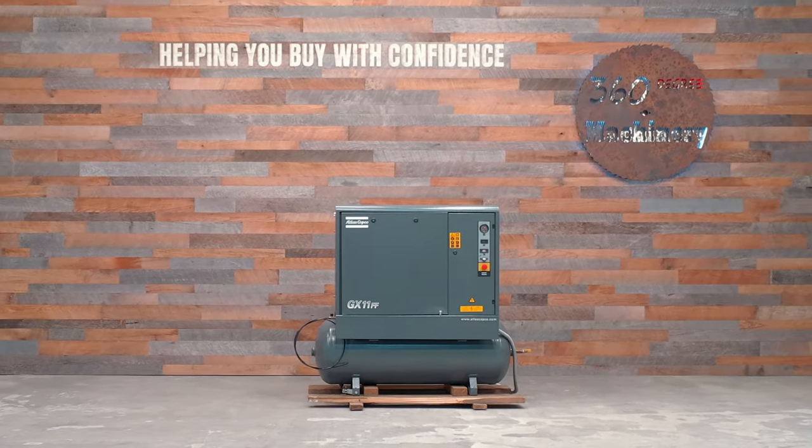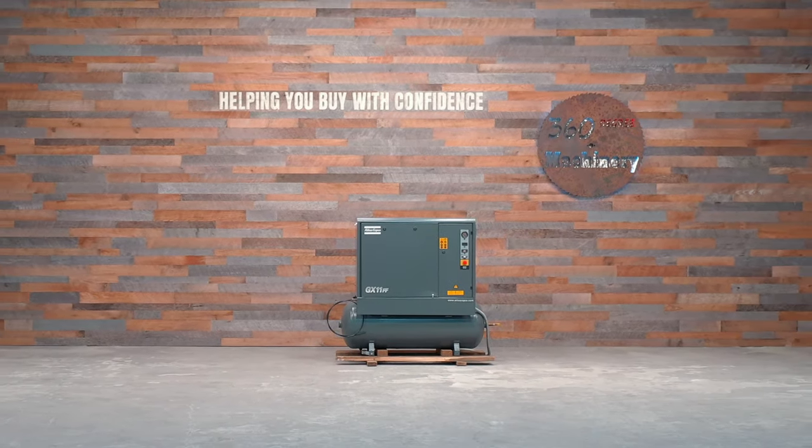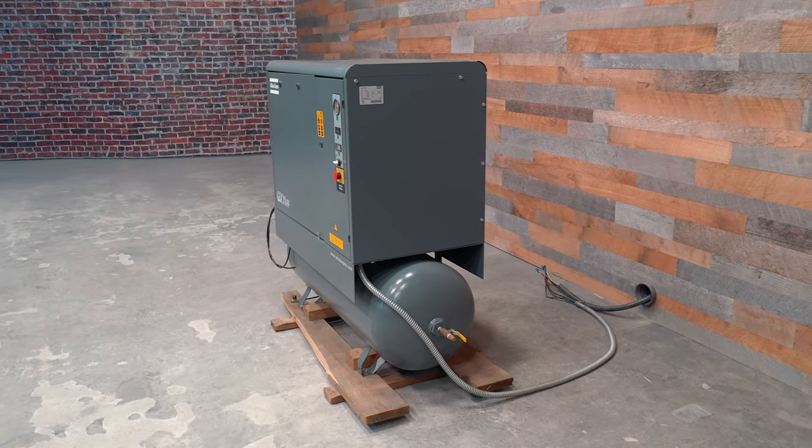We are going to do a walkthrough of an Atlas Copco 15-horsepower rotary screw air compressor with a built-in air dryer.